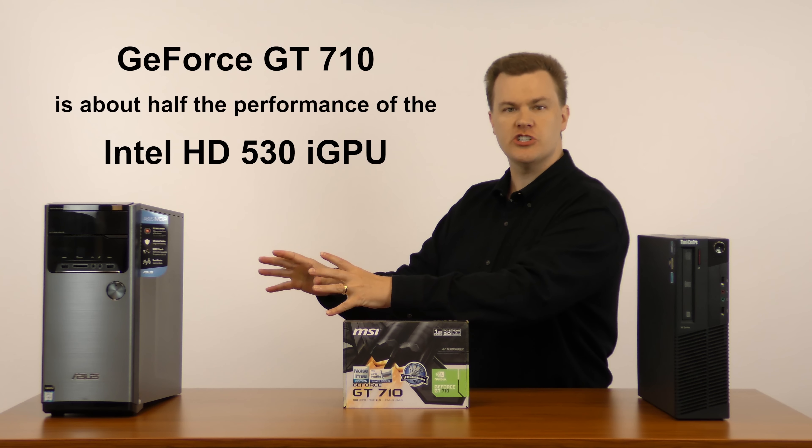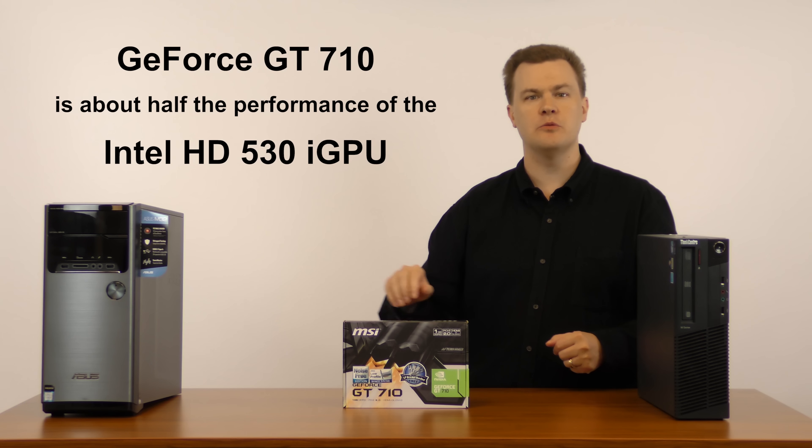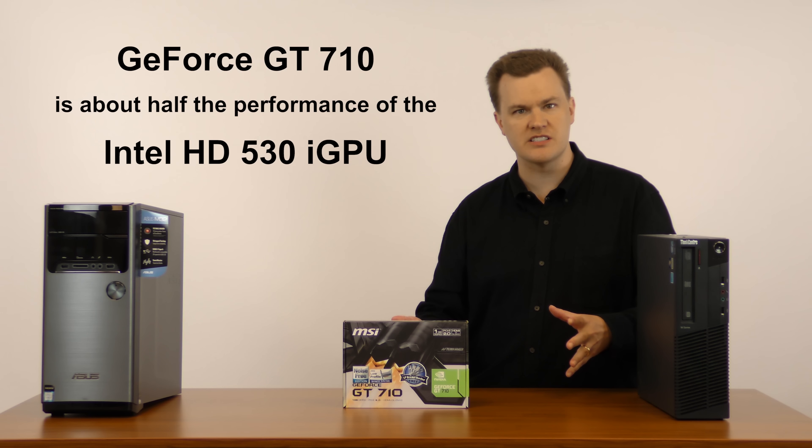If you buy this machine with integrated graphics and then install a GT 710, everything will run slower — all your games will run slower.